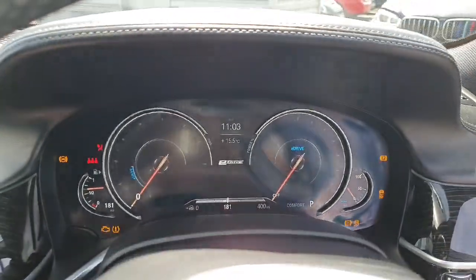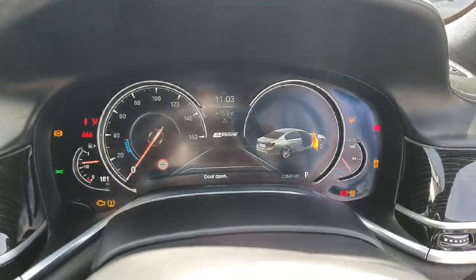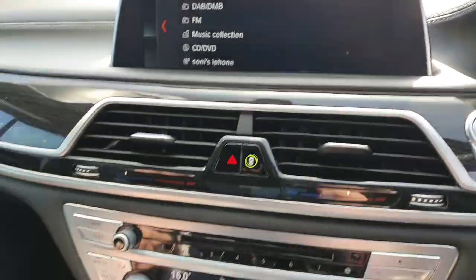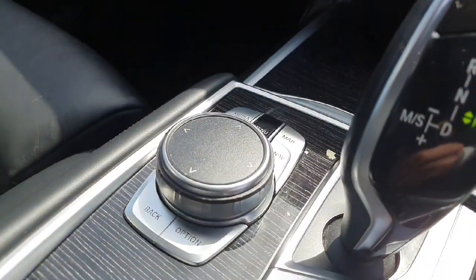Behind the steering wheel we have this gorgeous instrument cluster, and over in the centre of the dash we have the touchscreen iDrive system, which can also be accessed safely by the driver.